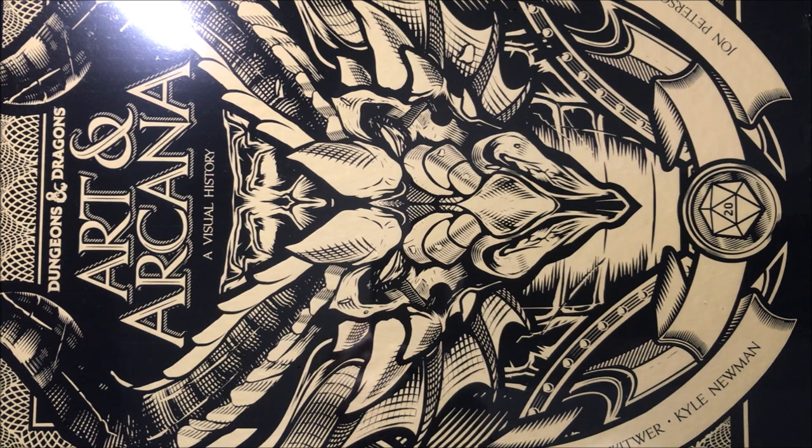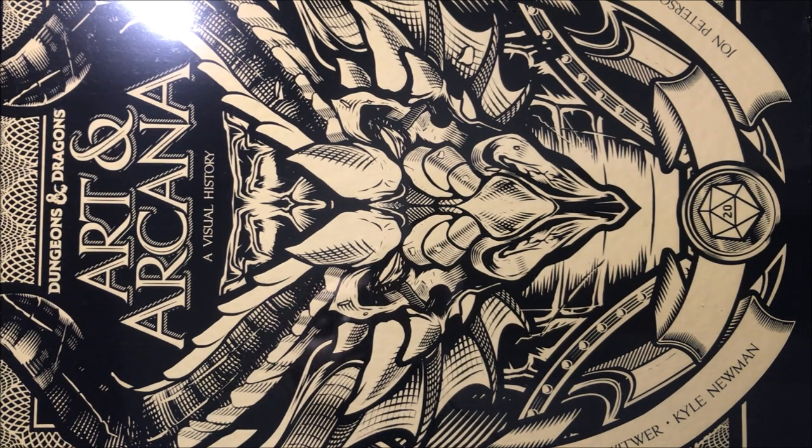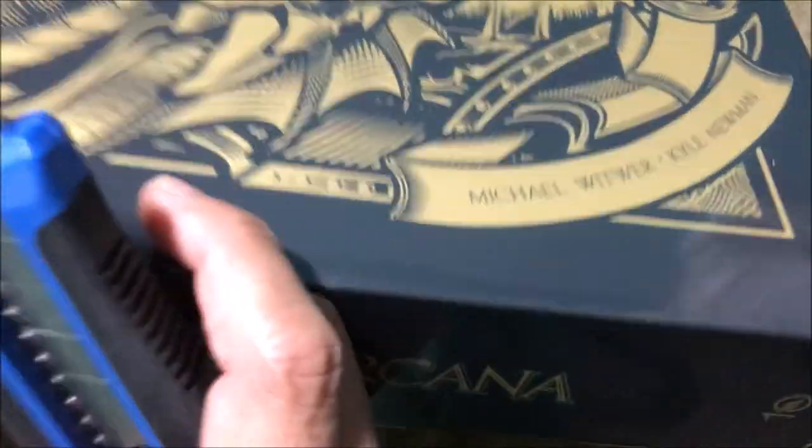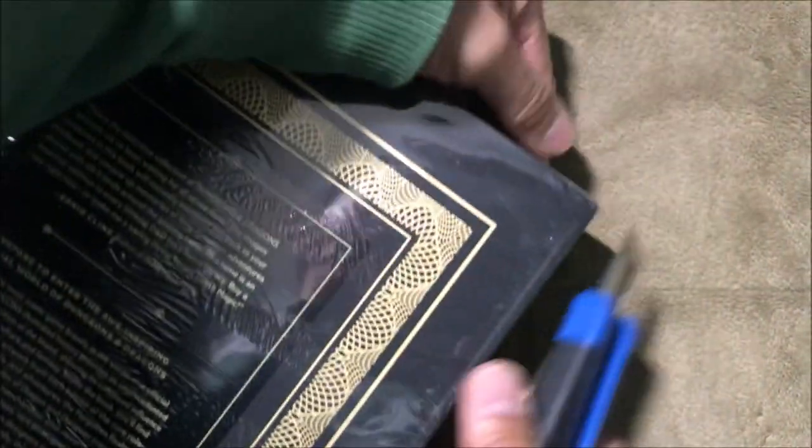Hey everybody, you've got a special treat if you're a Dungeons and Dragons fan. This is a collection of artwork from D&D history from the 70s all the way until now, titled 'Arsenal Arcana: A Visual History.' It also includes a bunch of extra items. Let's do an unboxing to see what's in this big box of goodies.